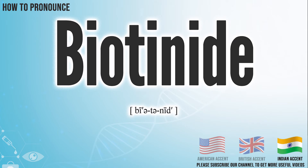In the Indian accent, it pronounces biotinide. Biotinide.